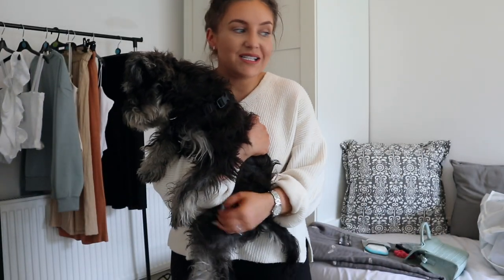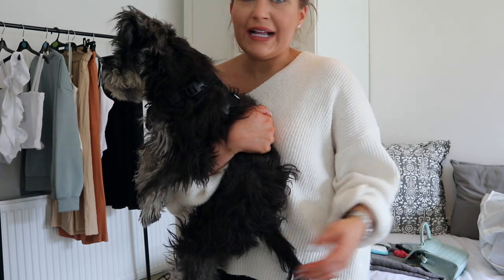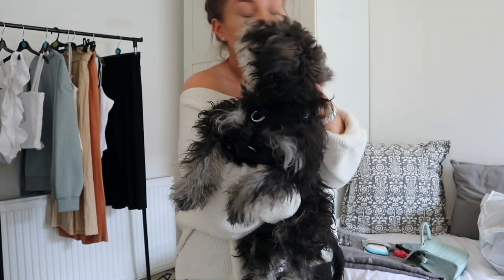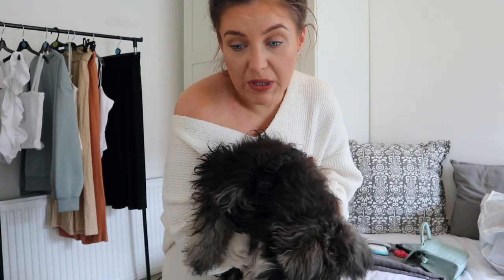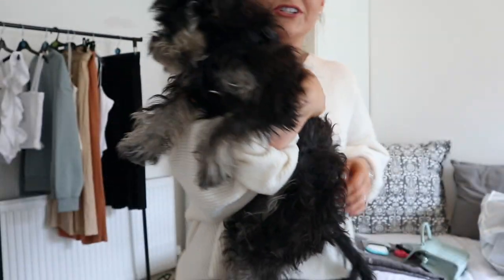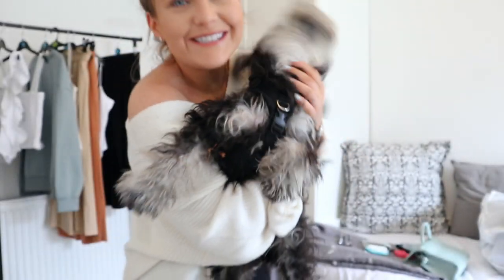I've had loads of messages from people saying that it's so nice to see a schnauzer with a long tail and ears not docked, but it's actually illegal in the UK to do that anyway. I love a little waggly tail. I also found out that she is actually a salt and pepper schnauzer, not a black and silver one. She did get sold to us as a salt and pepper schnauzer, but when I looked it up I said she was black and silver because she looked black and silver to me. But I've been told by a breeder that she definitely is salt and pepper. So this is Connie before she goes for a grooming session and I can't wait to see what she looks like when she gets back.